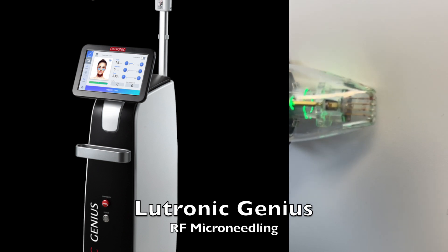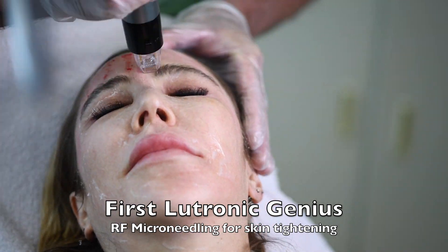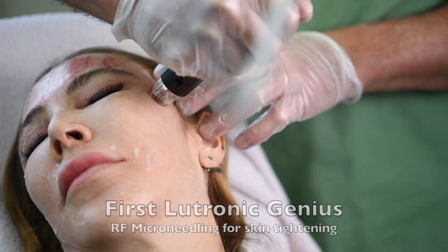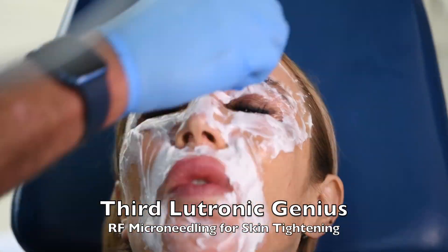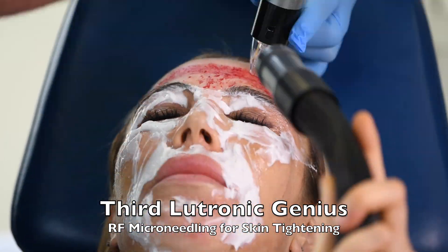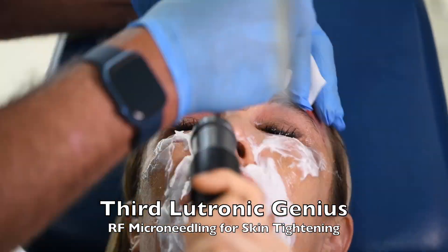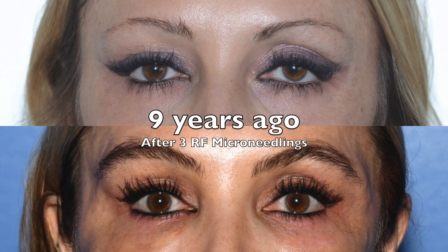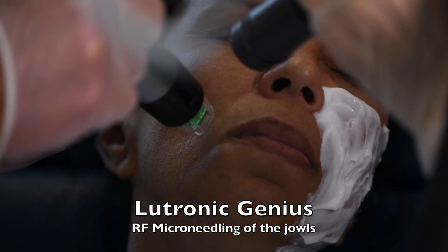We can also use the smaller RF microneedling device tip. This one only has 16 needles instead of the normal one that has 49. The finer tip allows it to get below the eyebrows better and into the fine crevices. It's actually more comfortable because it's smaller. The blood will be wiped off at the end so you don't leave with a bloody face. As a result of doing it three times to the thicker skin of the eyebrows, she was able to get a significant eyebrow lift that will last for years.